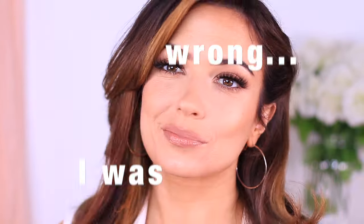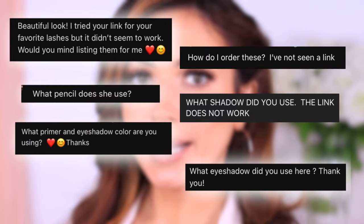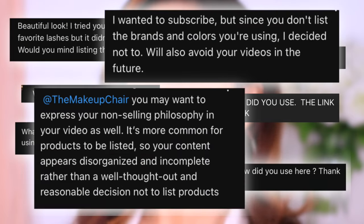I don't like to push products on anyone, and I thought that by not disclosing the brands that I was using and simply describing the type of product, that somehow that would be more helpful. However, I have now realized that that isn't the most helpful — that you want to know what brands I use and what brands I would recommend.